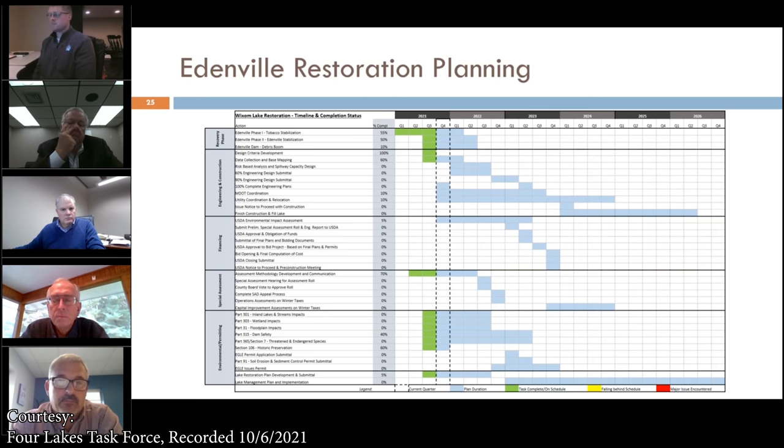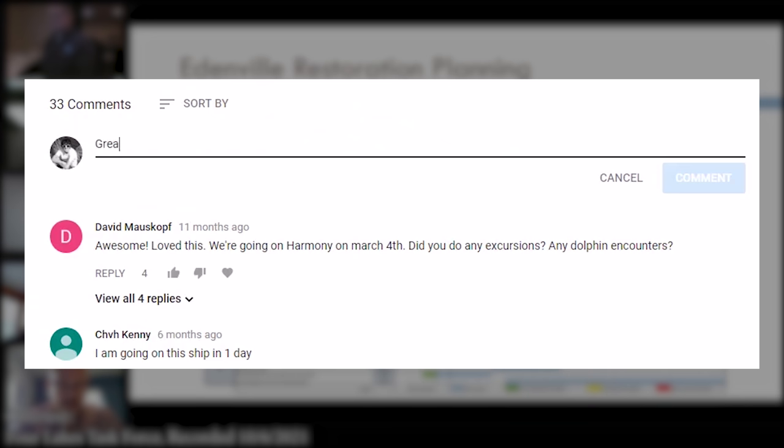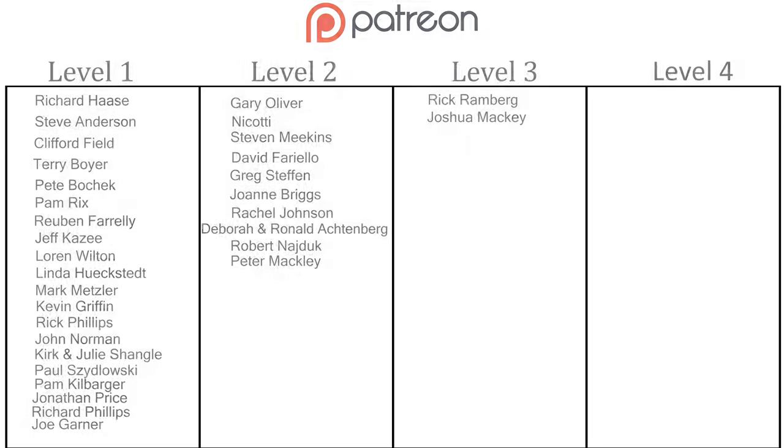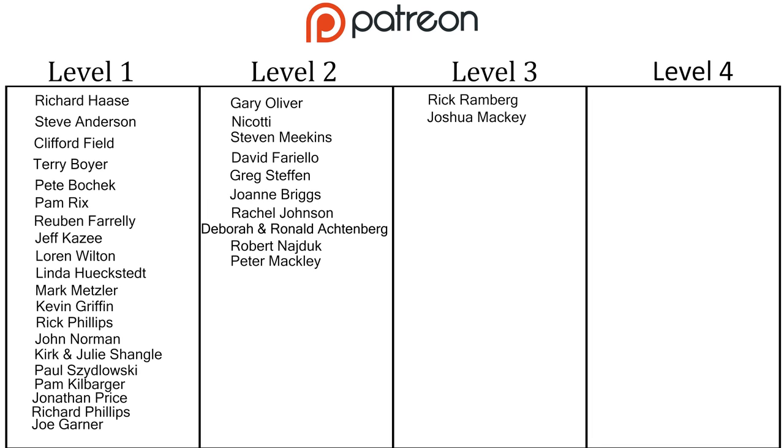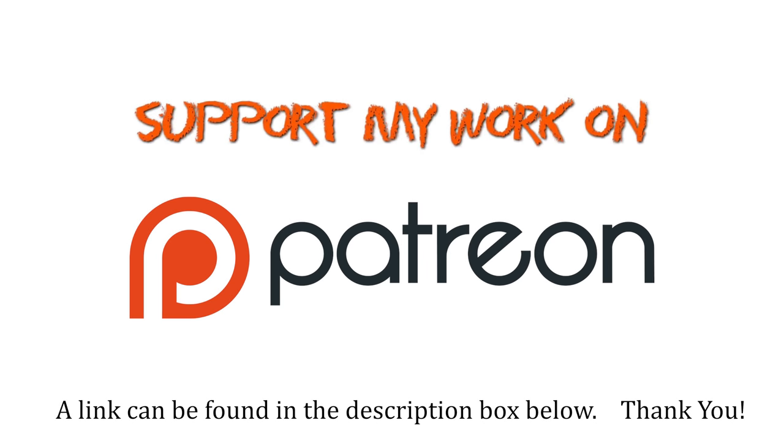Another key component of the Edenville and Sanford Dam restoration is the natural resources and ecosystem study that was mentioned earlier, and that process is ongoing — we're meeting regularly with DNR, Fish and Wildlife, and other stakeholders. Thanks for watching and make sure you hit the thumbs up button if you enjoyed this video. Also make sure you subscribe so you don't miss the next videos I'll be posting, and leave your questions, comments, and suggestions below. As always, I just want to give a massive thanks to the people who support me on Patreon. Never underestimate the value of your contribution to keeping this channel going — thank you.